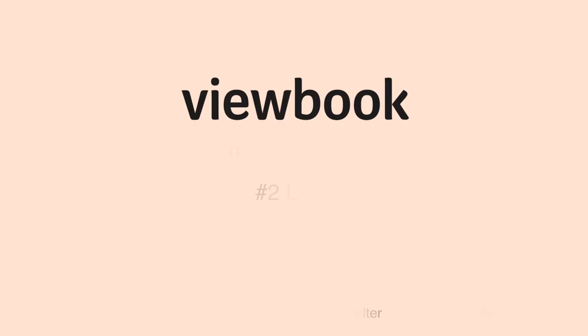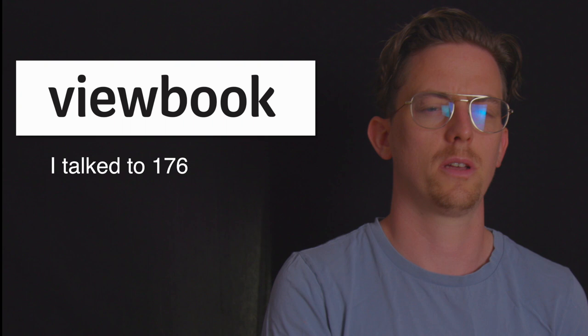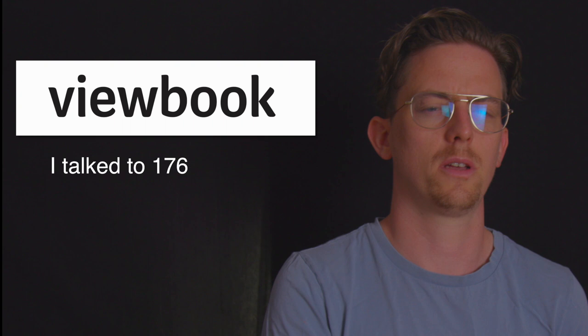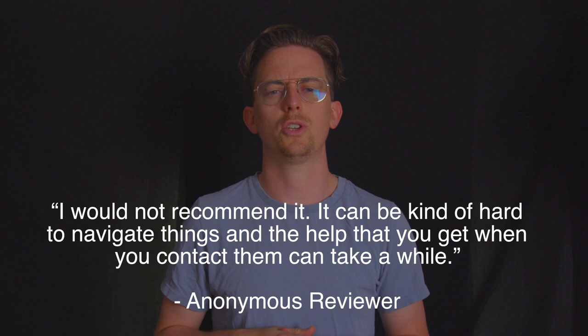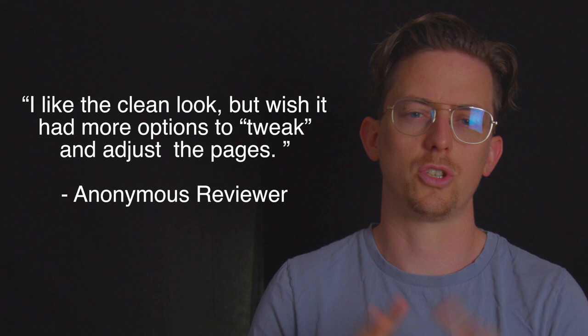Now let's jump to the two photography website builders that had the lowest customer satisfaction. Second last is ViewBook. I talked to 176 ViewBook users and 83% of them recommended it. The users who didn't recommend it mostly mentioned that it lacked customization and had grown stale in recent years. Users said: "It was great when I built my website a few years ago but is quite limiting compared to others out there now — I would not recommend it." "I like the clean look but wish it had more options to tweak and adjust the pages."